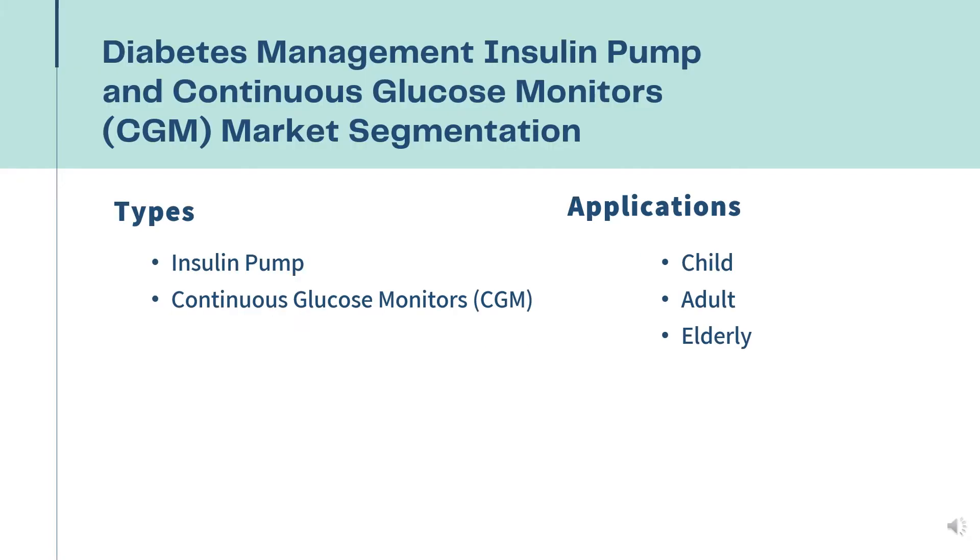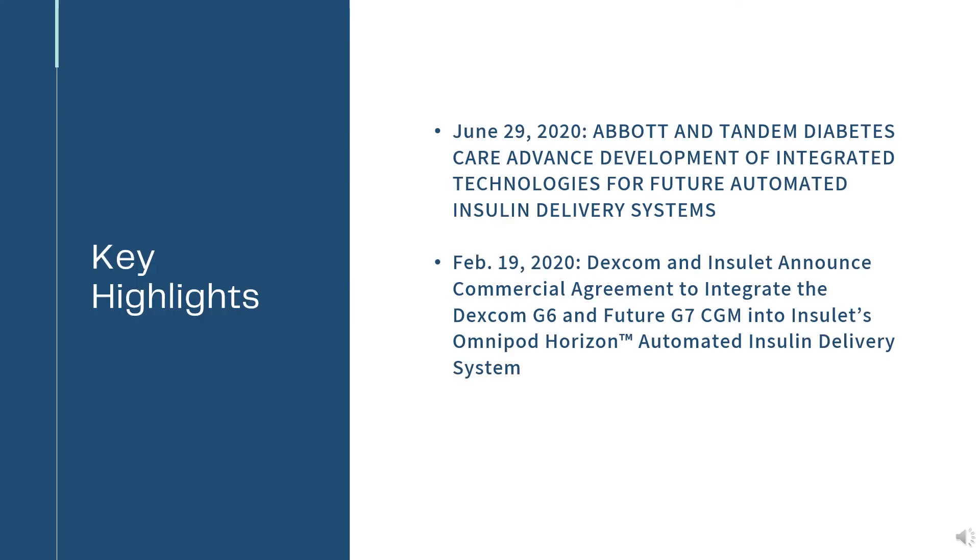Furthermore, the Global Diabetes Management Insulin Pump and Continuous Glucose Monitors (CGM) market is divided by types and by applications.